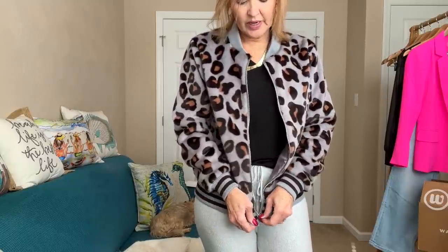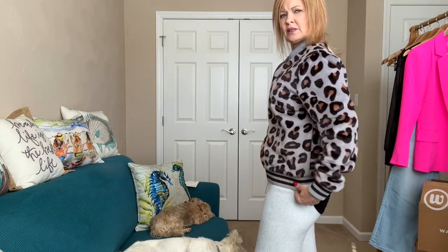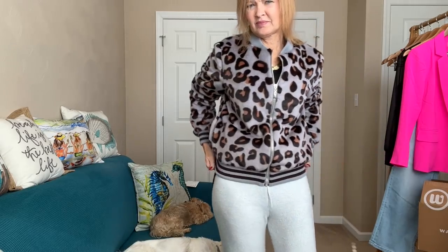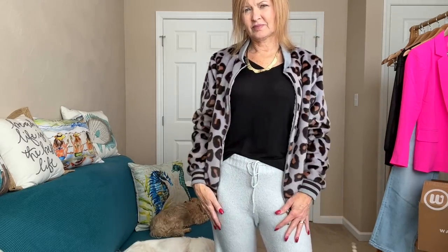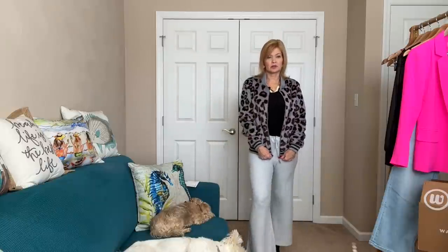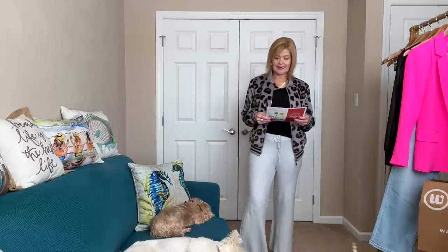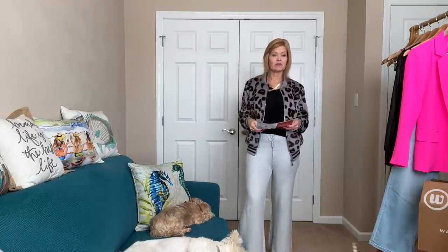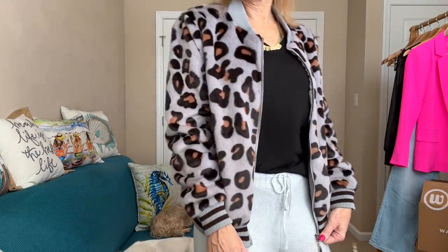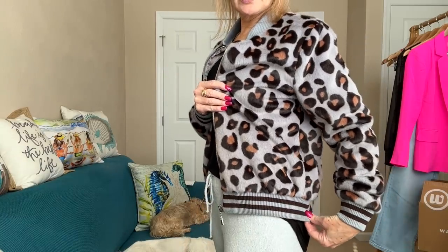Here's what it looks like zipped up — I think I like it better open, but if you were cold you could certainly zip it right up. The regular price is $89 and it's half off — on sale for $44.50, which I think would be a really great price.